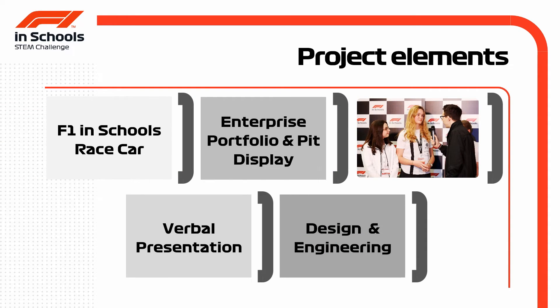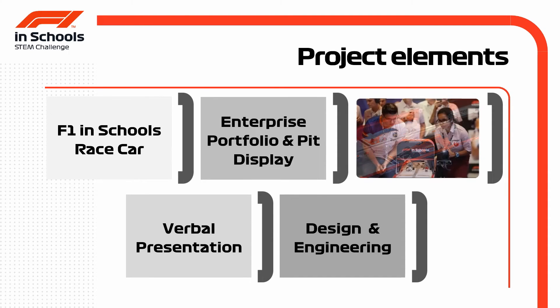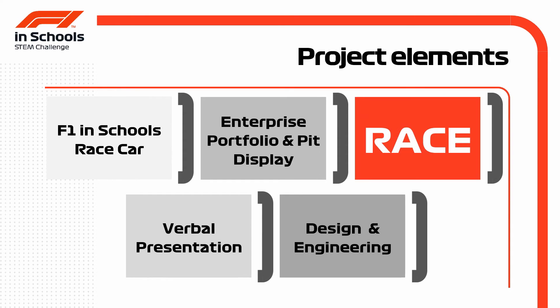At the end of all that, and as if nerves weren't shredded already, the teams partake in four riveting head-to-head races. A cool, calm, collected head under pressure is what's required as the cars launch down the track at up to 75 kilometres an hour.